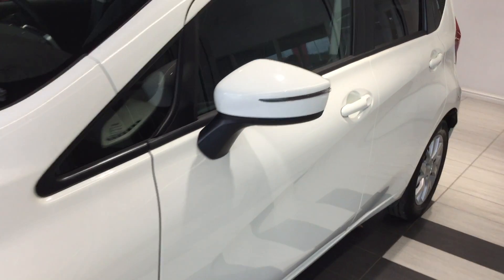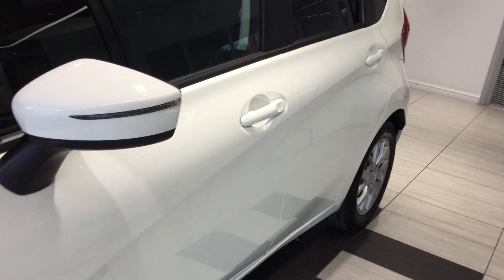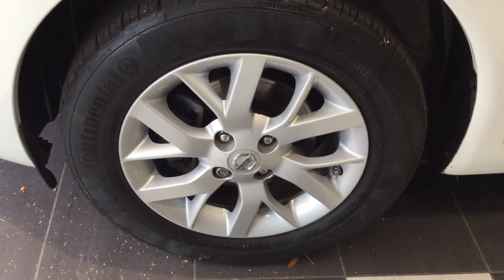Moving down the near side of the vehicle, the vehicle is free from any car park dents. The near side front tyre and alloy are in good condition.